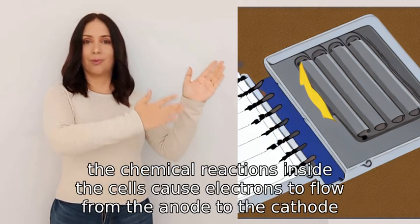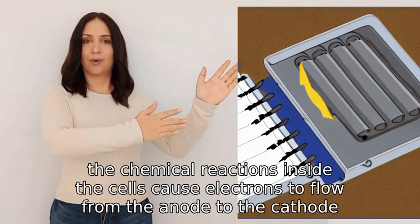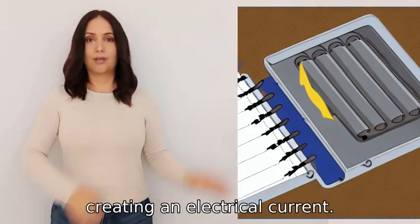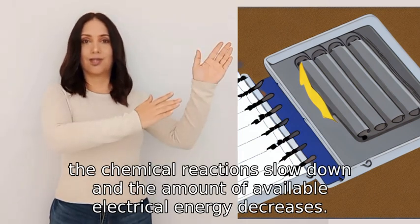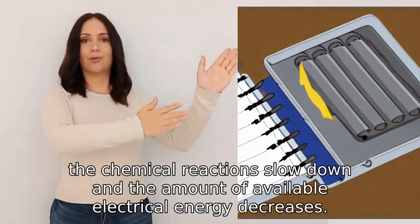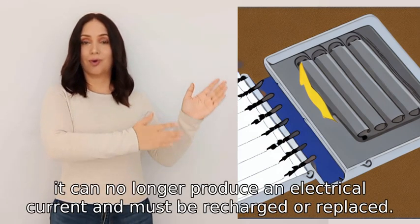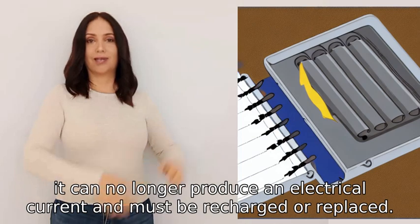the chemical reactions inside the cells cause electrons to flow from the anode to the cathode, creating an electrical current. As the battery discharges, the chemical reactions slow down and the amount of available electrical energy decreases. When the battery is fully discharged, it can no longer produce an electrical current and must be recharged or replaced.